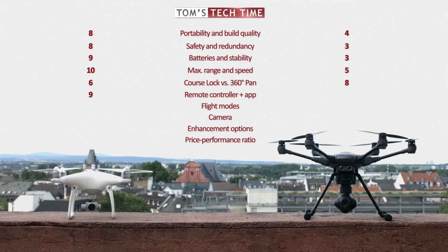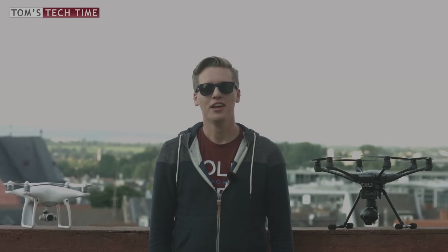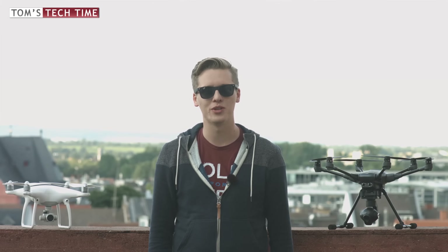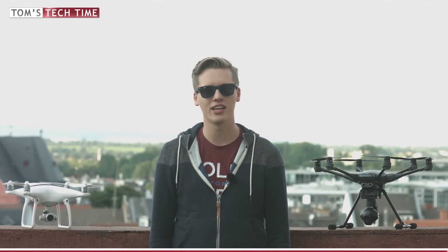The DJI remote controller and app earn 9 out of 10 points. The Yuneec remote controller and app get only 2 out of 10 points — a true disappointment. The only pro about the Yuneec is that it has HDMI out installed right out of the box.